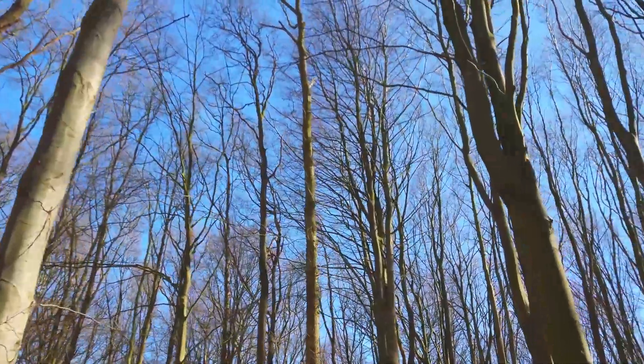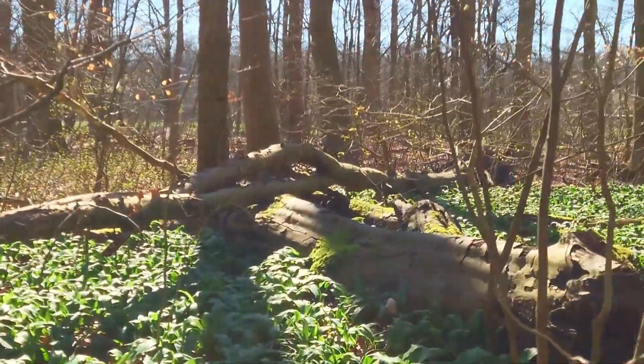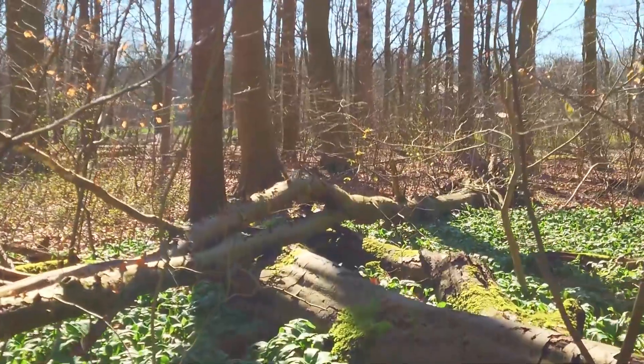Let's try to spot the great spotted woodpecker — we can hear him, we heard him a couple of times because you can hear the ruffle. Most people think he does that for food, but actually he's protecting his territory and attracting a mate. Let's check out some birds.